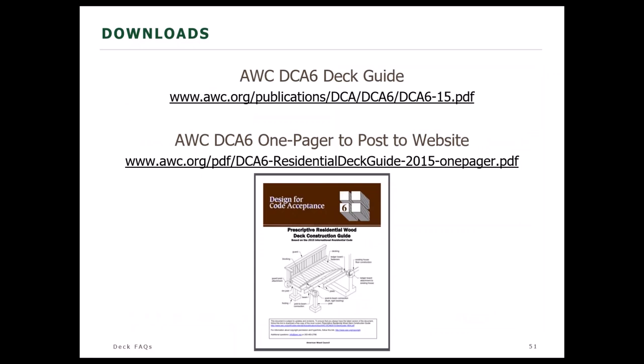We have a couple of downloads. If you are a building department and would like to use our document in your jurisdiction, please don't post the actual DCA6 to your website — we have a one-pager you can post instead. You're free to link to DCA6, but we ask you not to post it directly, so that if we make changes or corrections, you won't have to update your website accordingly. Just link to us and we'll handle keeping it up to date.